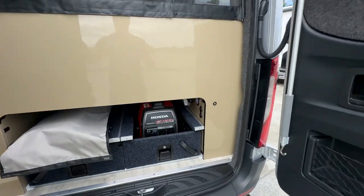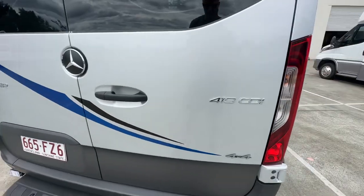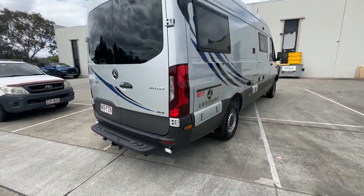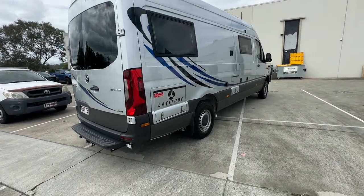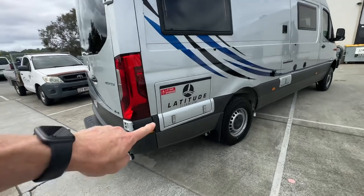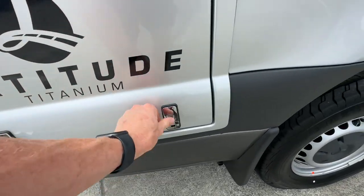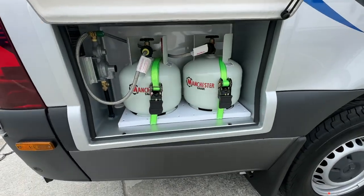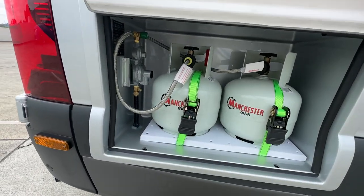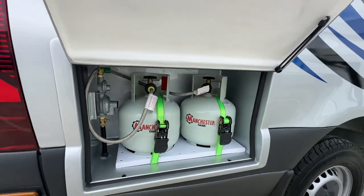Hopefully there's not too much background noise in this one. You can see the way we do the colouring here, just to give it that nice two-tone effect. So you've got the moulded fiberglass lockers here — this one's got the two 4 kilo gas bottles in it. It's a nice and secure manual changeover valve, all beautifully finished.